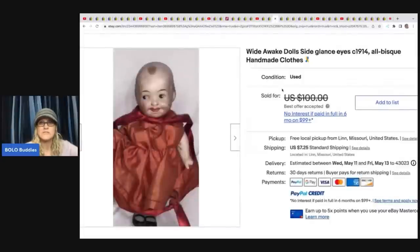This wide awake doll with side glance eyes — I love that keyword, would you have thought to put that? All bisque, handmade clothes. She got this in a box lot at an auction for approximately a dollar and sold it for a best offer of $80 plus shipping.